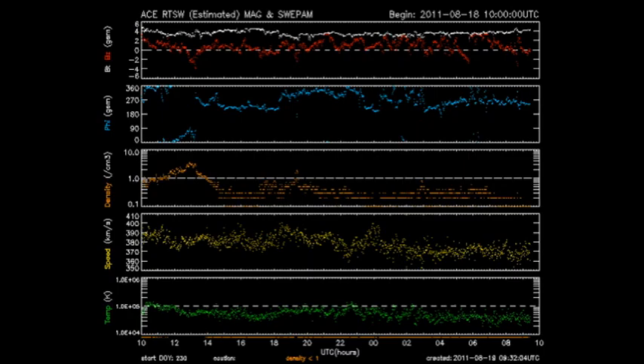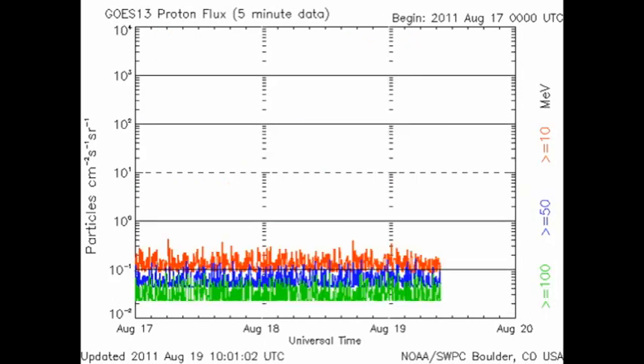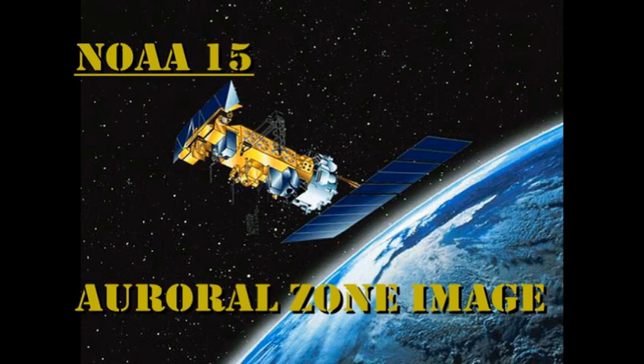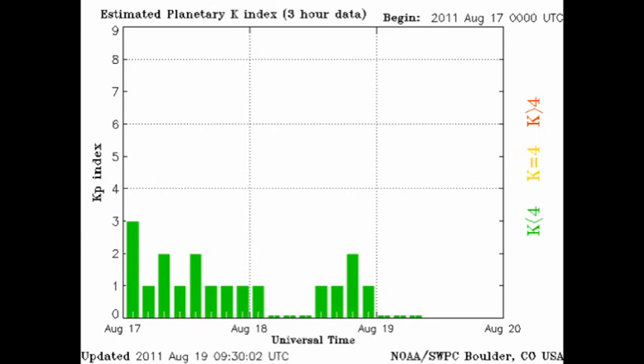The solar wind data from ACE shows that the temperature, density, and velocity of the solar wind have all declined in the last 24 hours. We have moderate levels of high-energy electrons, but without any flares, we have no proton events. The auroral zone as imaged by the NOAA-15 satellite looks very quiet, and the Kp index has been varying between only 0 and 2, with an average of about 0.5. So this is one of the quietest periods we've had for a long time.